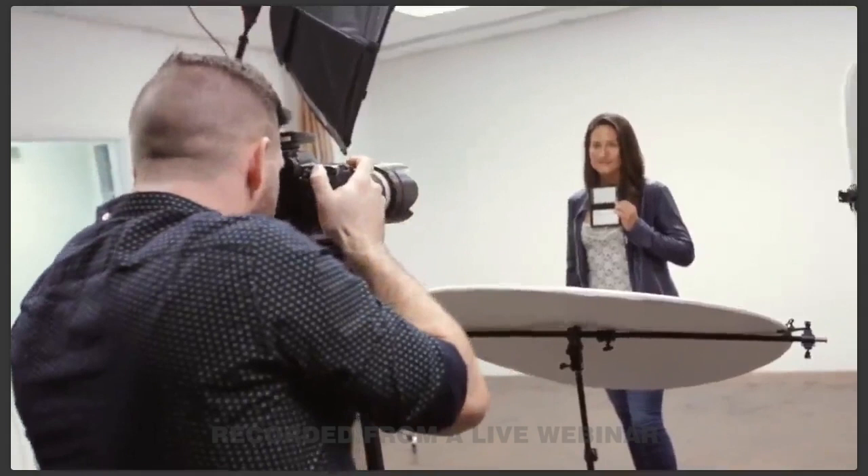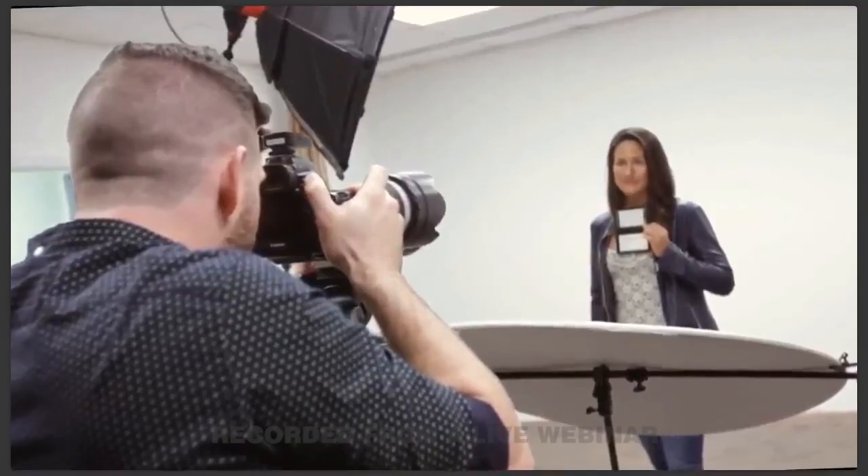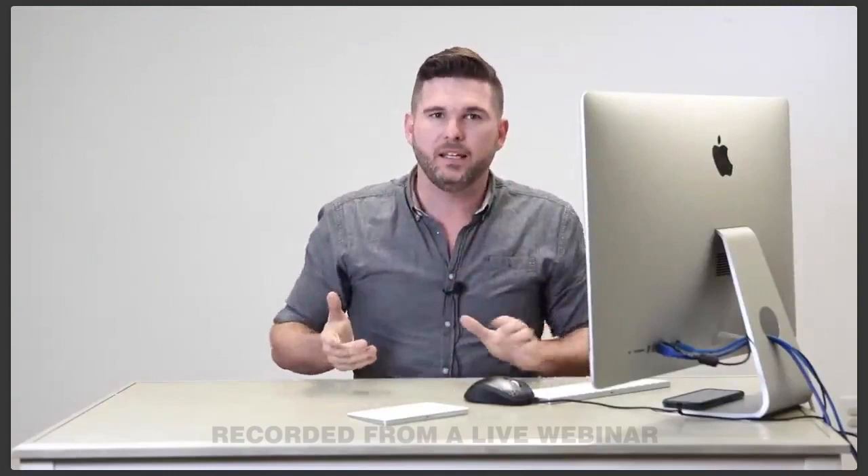Before picking a camera angle, ask yourself: what's the intention? What do they do for a living? What are you trying to say about them? Don't just default to the high angle — you can end up forcing the shoulders into the back of the head, eliminating the neck. You can make somebody look thinner with creative posing: move their body out of the light, use directional light and shadows. I photograph about 5,000 people a year — about 3,000 of those are professional women — and you don't always want them to look small.